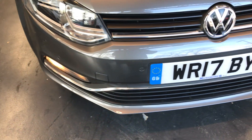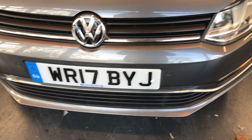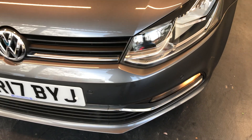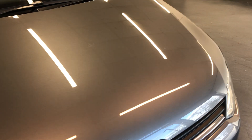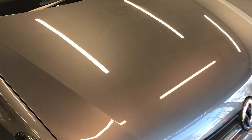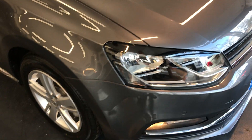As we can see here at the front, it does have the front parking sensors. The front bumper has no scuffs, no scratches. Moving on to the bonnet, as you can see, it is very nice and clean — no dents, no chips, no scratches. Nothing untoward on the front.